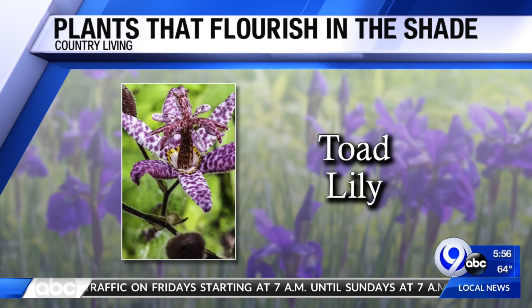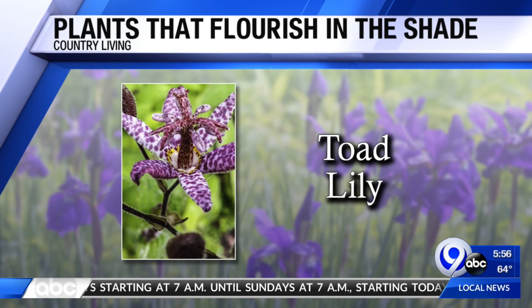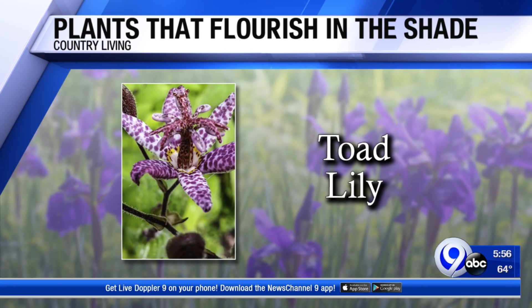They call this next one the toad lily, probably because it almost looks like a spotted toad. Plenty of time to plant these, too. They shine in mid to late summer and into the fall, and they'll survive in part shade or full shade if it's really hot. And they are pretty.